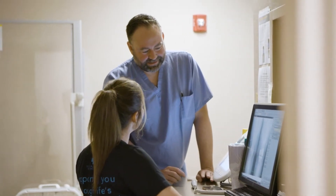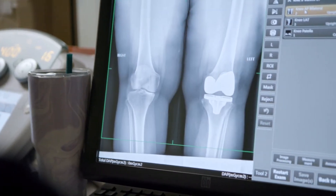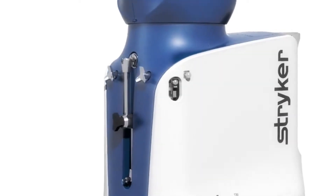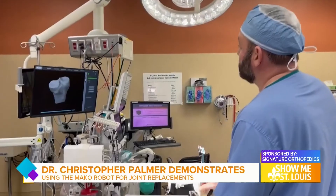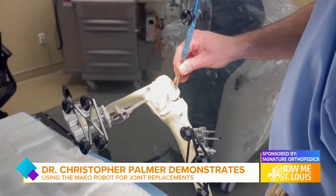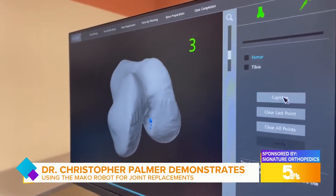I thought there had to be a better way to address patients' pain and suffering. About five years ago, I started a journey into robotics. In the operating room, it was a way to do a customized total joint, and it extends my ability to perform surgeries better. I tell my patients that it's kind of like putting your car in an alignment rack.